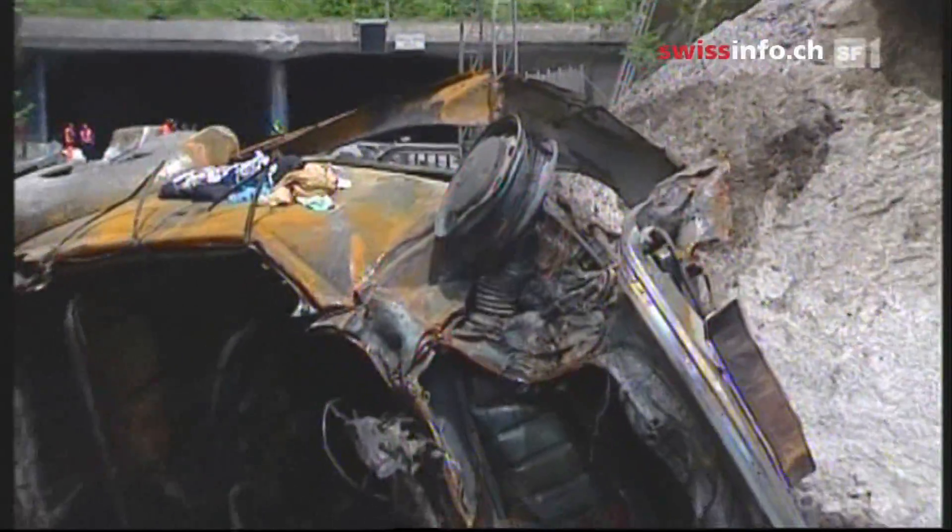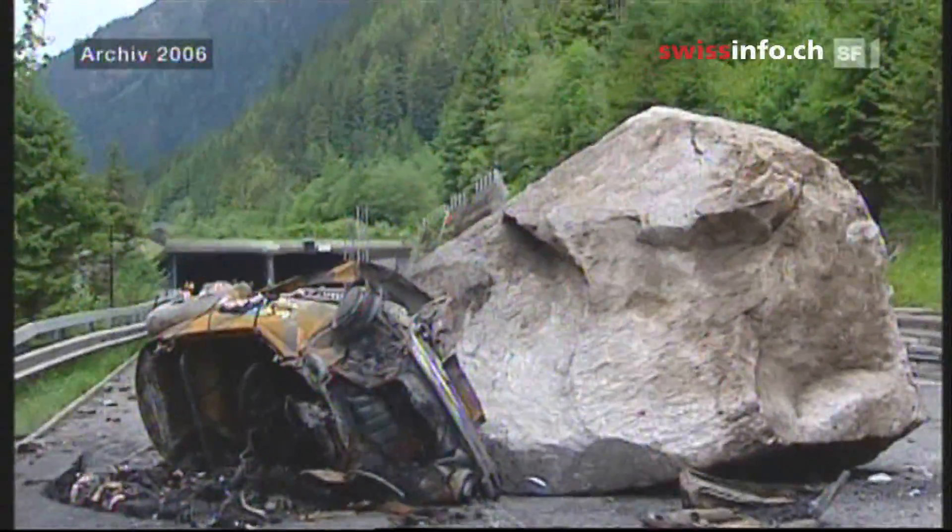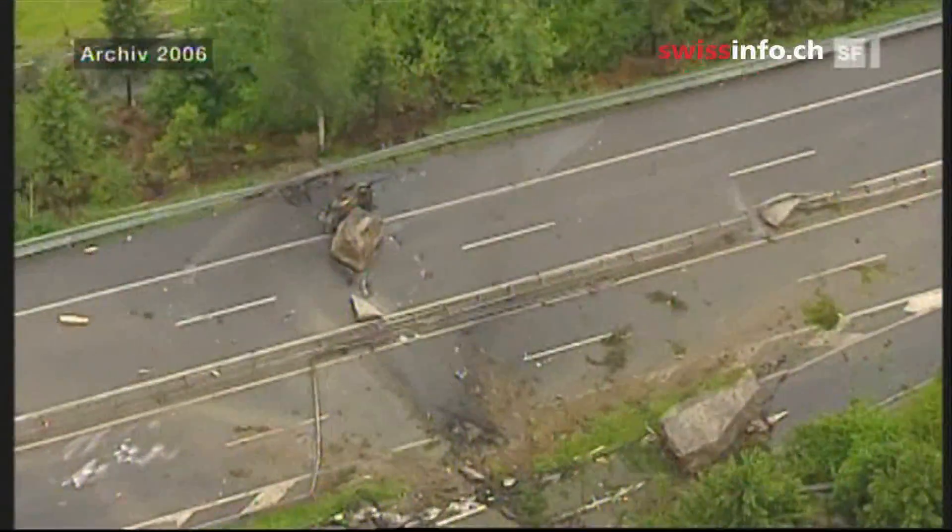Rock slides are a serious threat to mountain regions. The consequences can be fatal, like four years ago when two people died in their car as they drove across the Gotthard Pass. Tests show how small the chances of surviving are when your car gets hit.